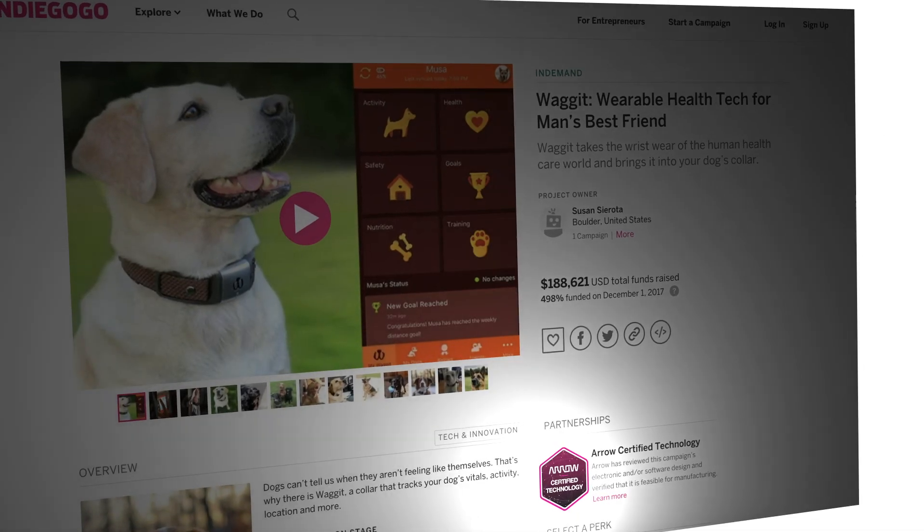The relationships they have and the huge network of contract manufacturers with all different experiences — when you're dealing with software and hardware that's hugely beneficial. The Arrow certified technology badge on our Indiegogo page was a huge help for us. It gives backers confidence and it boosts your credibility on Indiegogo.